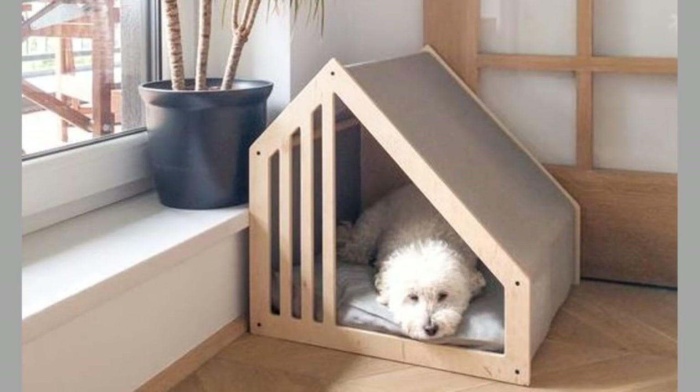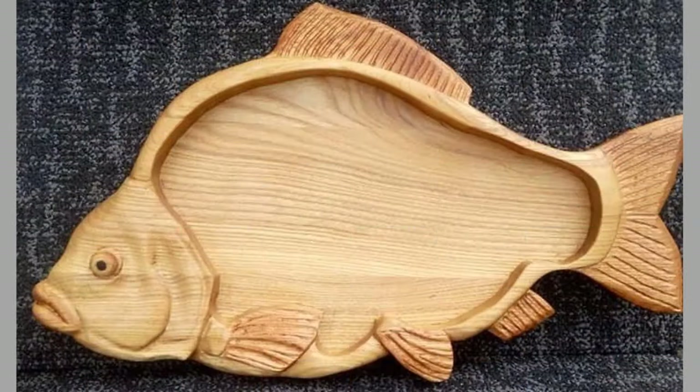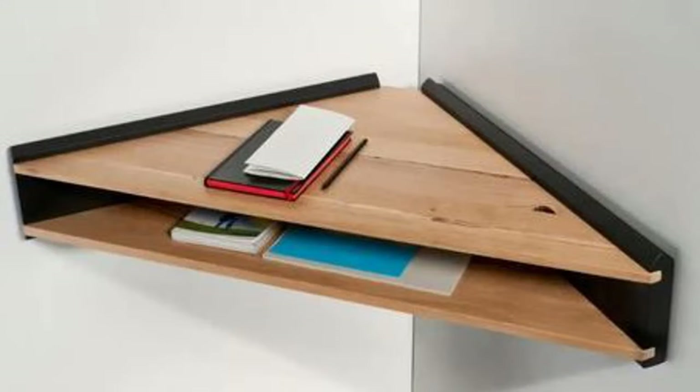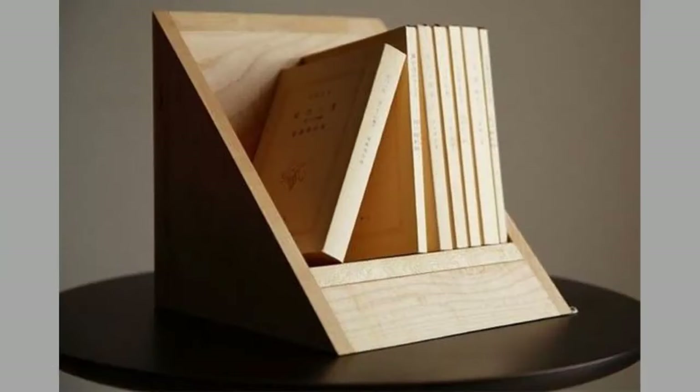Furniture can be made from a vast multitude of materials including metal, plastic, and wood. Furniture can be made using a variety of woodworking joints, which often reflects the local culture. People have been using natural objects such as tree stumps, rocks, and moss as furniture since the beginning of human civilization, and this continues today in some households or campsites.